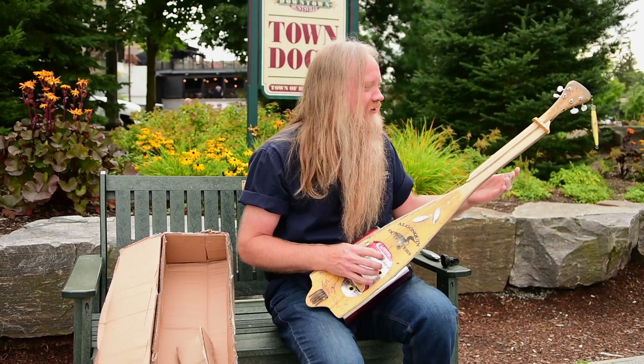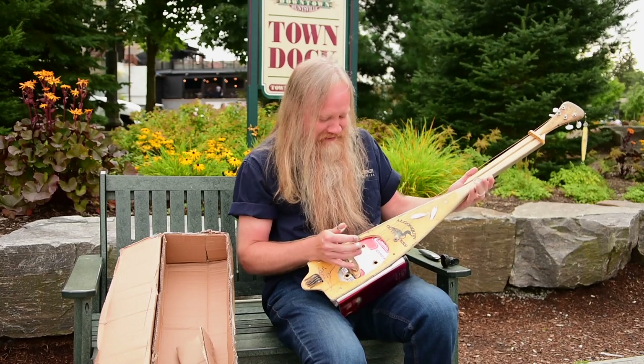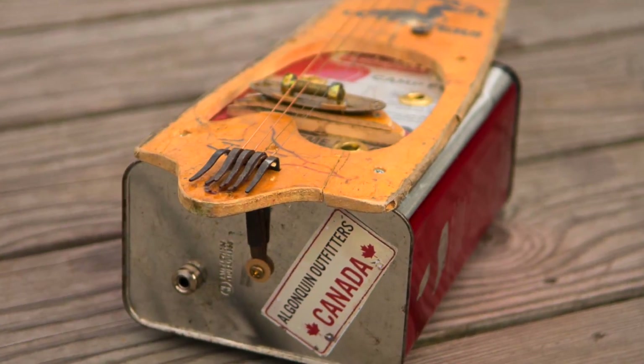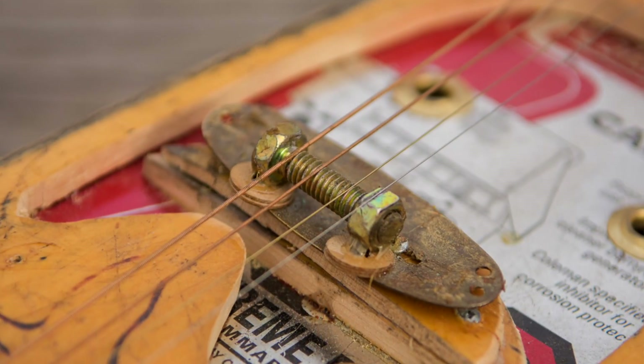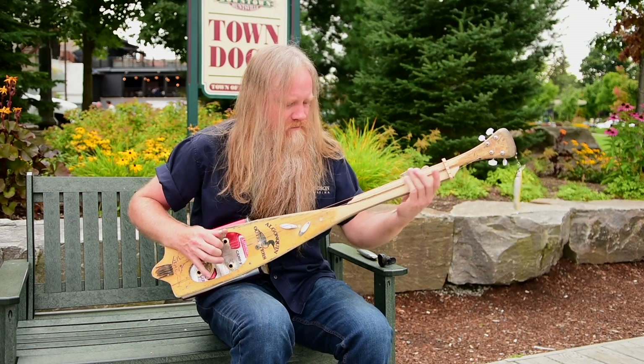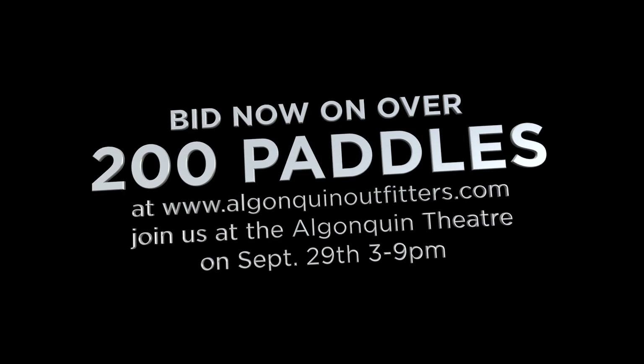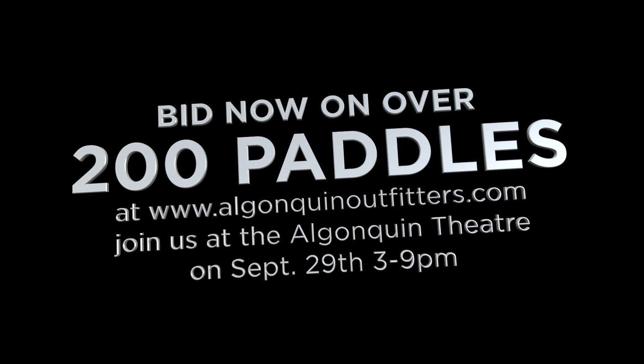Who knows, I may even have an original song to do on the paddle guitar. I'll see you next time.